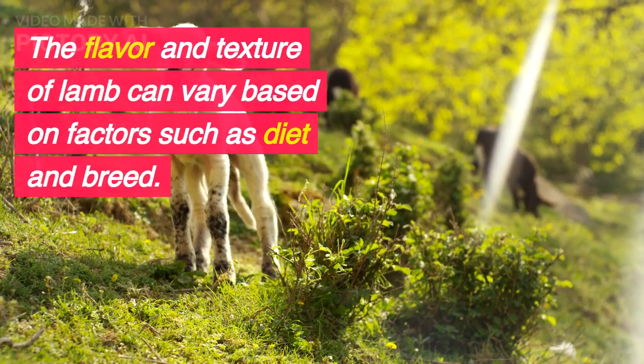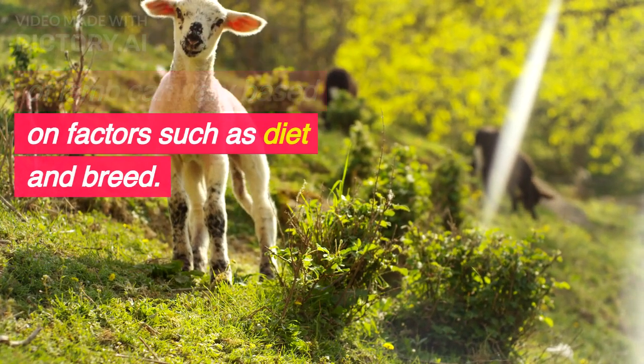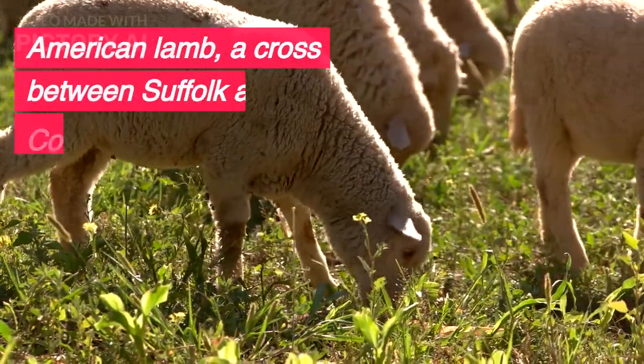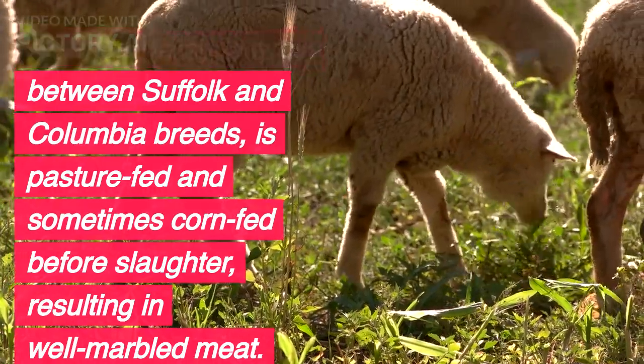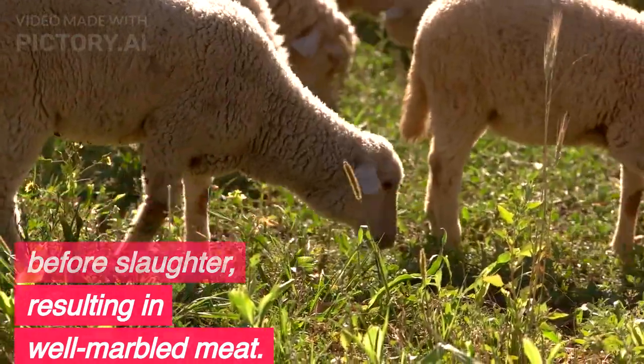The flavor and texture of lamb can vary based on factors such as diet and breed. American lamb, a cross between Suffolk and Columbia breeds, is pasture-fed and sometimes corn-fed before slaughter, resulting in well-marbled meat.